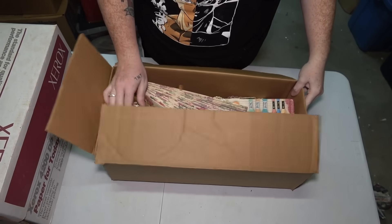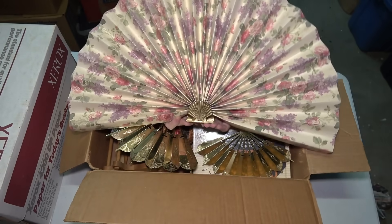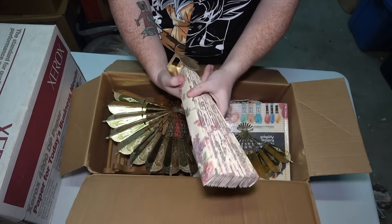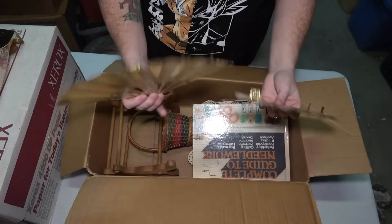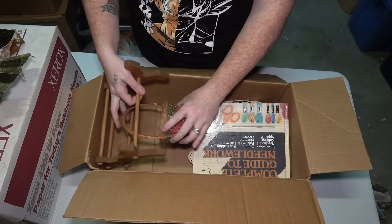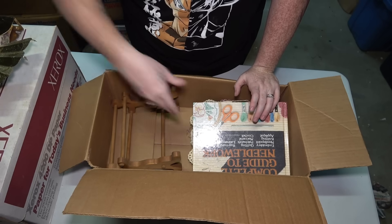We have a few decorative hand fans at the top. This one looks like it sits on a table — it's really pretty, a little dusty, but somebody can clean it up. These smaller ones are decorative for the wall — not broken or anything. This is just a little basket. I feel like every yard sale somebody is looking for a basket, so they'll be happy.